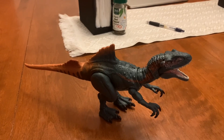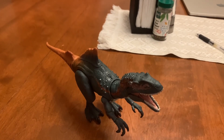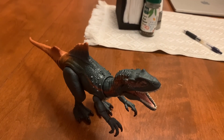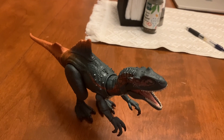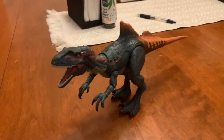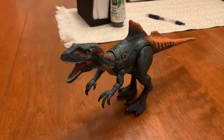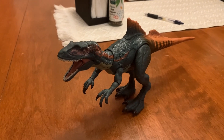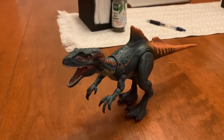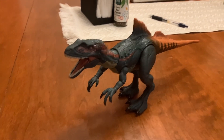It was located in front of the hips. The Jurassic World related video games that the Concavenator appears in are Jurassic World Alive, Jurassic World The Game, Jurassic World Primal Ops, and Jurassic World Evolution 2. The Jurassic World Evolution 2 DLC pack that the Concavenator was a part of was the Cretaceous Predator pack, which was released on November 30th, 2023.